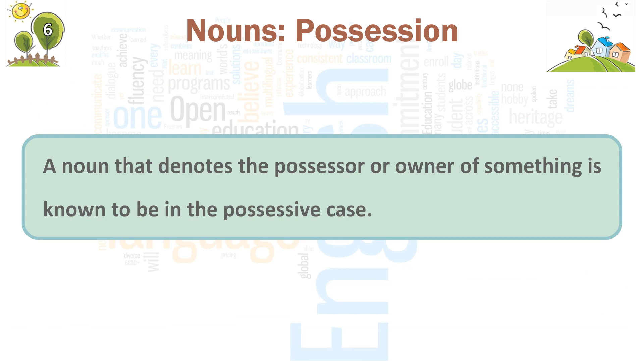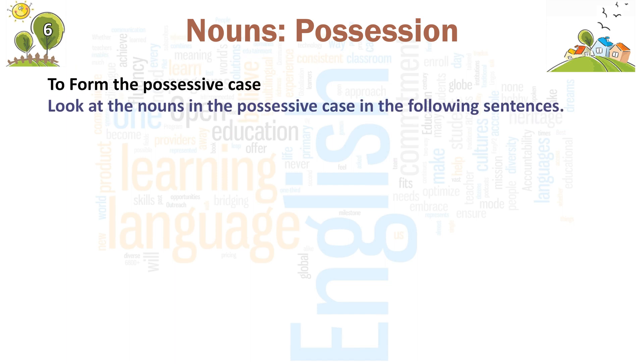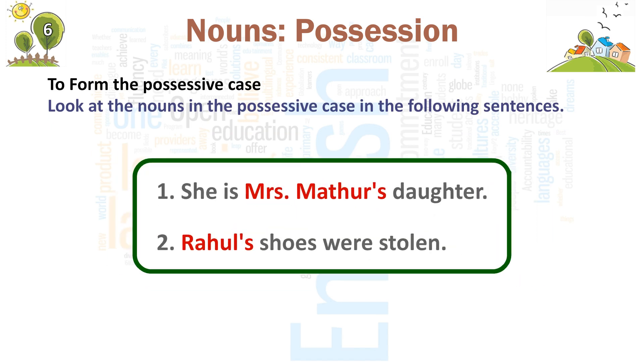A noun that denotes the possessor or owner of something is known to be in the possessive case. To form the possessive case, look at the nouns in the possessive case in the following sentences. 1. She is Mrs. Martha's daughter. 2. Rahul's shoes were stolen.